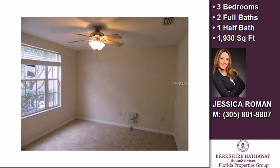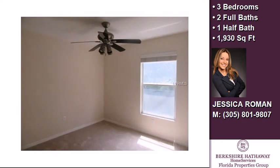This property is represented by Jessica Roman with Prudential Tropical Realty.